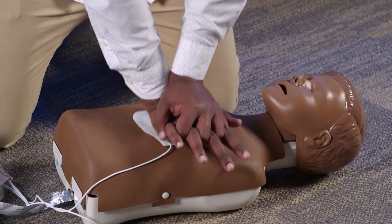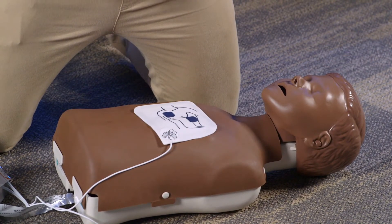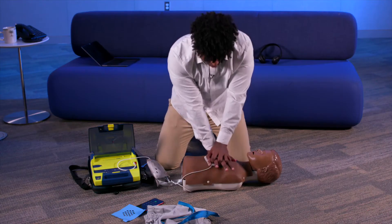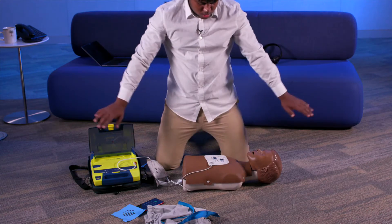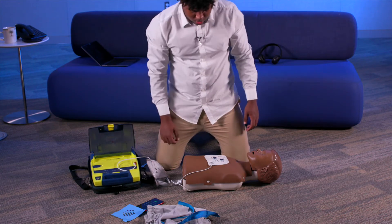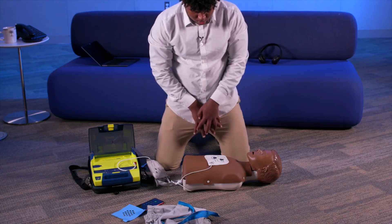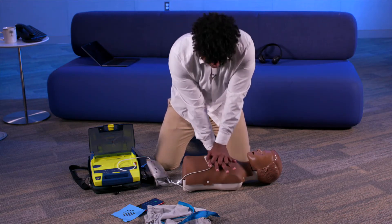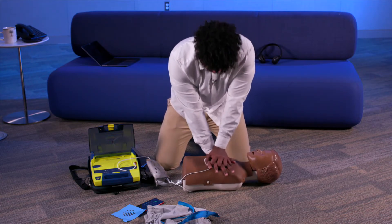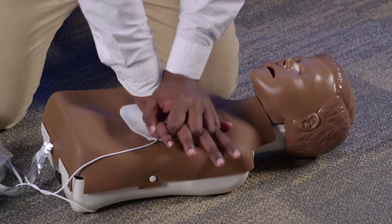Continue CPR until the AED tells you to stop while it is analyzing the heart rhythm. Do not touch the patient. If a shock is advised, the AED will tell you to stand clear and either press the shock button, or a shock will be automatically delivered by the unit, and you will immediately begin CPR again. If a shock is not advised, the unit will tell you to continue chest compressions.